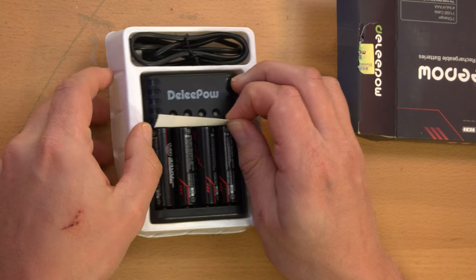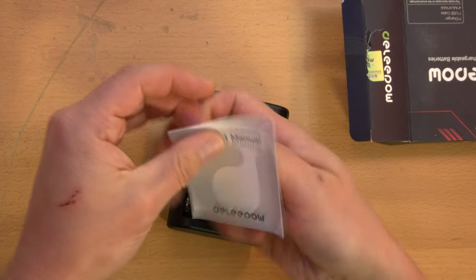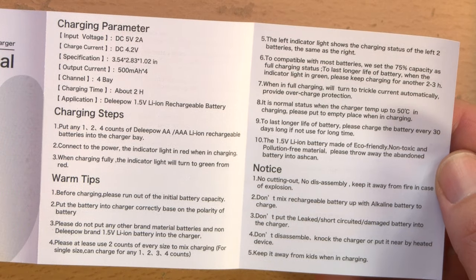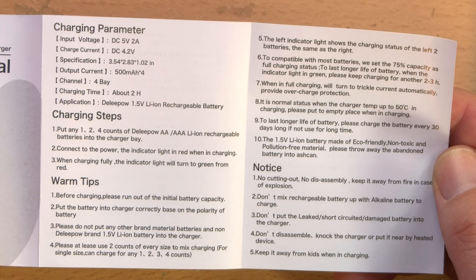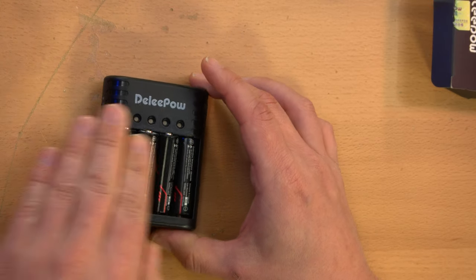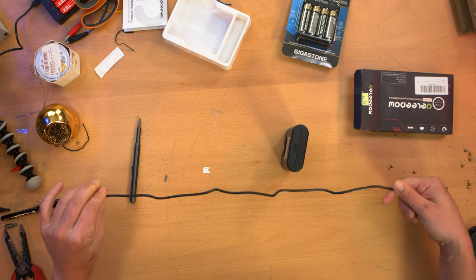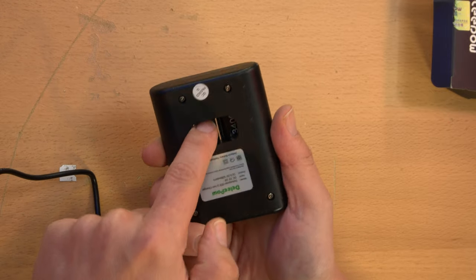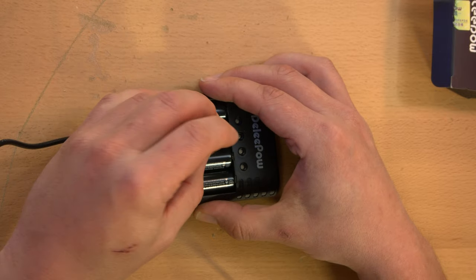The Deli Pow charger is the cheapest-feeling of the bunch and one of the most cheaply packaged, but it does have individual charge LEDs and a medium-sized USB cable — both positives. Not so sure about their claim that lithium batteries are eco-friendly and non-toxic. It comes with a simple piece of cardboard to isolate the batteries. One feature I liked: there's a hole in the back of the charger through which you can push out the batteries, since they're recessed and hard to grip when the charger is fully populated.